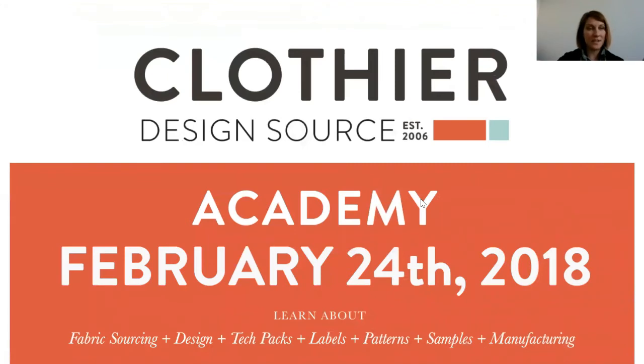Just a reminder — we do offer an academy for new apparel entrepreneurs. We are holding one February 24th; it's an all-day event. You can learn more at our website, clothierdesignsource.com — click on academy at the top of the page. We are giving away two free spots through an essay contest, also on the website. Otherwise there's a fee, and we offer six classes with lunch provided and a tour of our factory. If you can't make this one, we will be offering it every quarter as well.